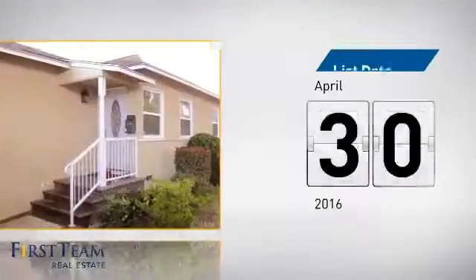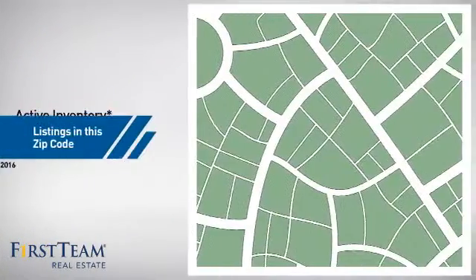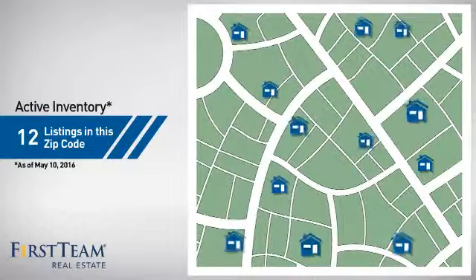It's been on the market since April. Wondering how it stacks up against the competition? There are now 12 homes on the market within this zip code.